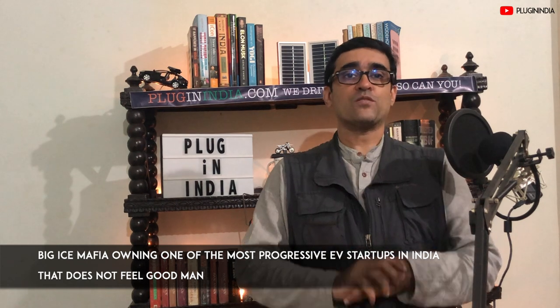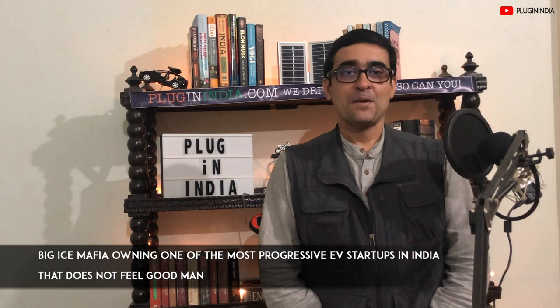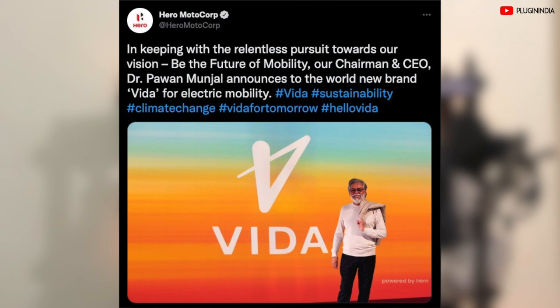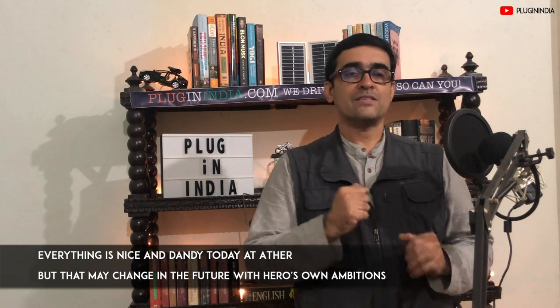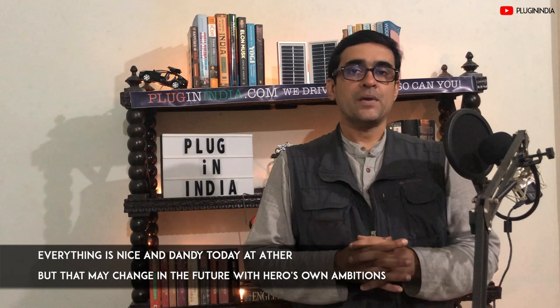One of the big ICE mafia companies owning one of the most progressive EV startups in India — I'm not too happy about that because we are not sure how Hero Motocorp's own Vida electric two-wheeler brand and Ather will coexist. The fear is that Hero may try to ensure that Ather will never become a mass market player. Ather may continue to offer products in the premium segment while Vida will offer mass market affordable EVs. But I would want Ather to also sell mass market products because they are awesome at research and making fantastic products, to take on the big ICE mafia by selling millions of Athers.